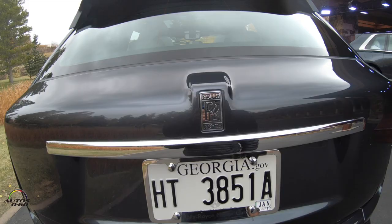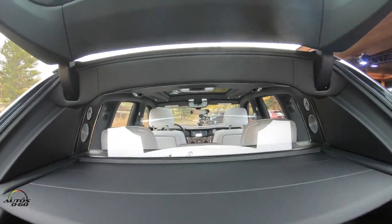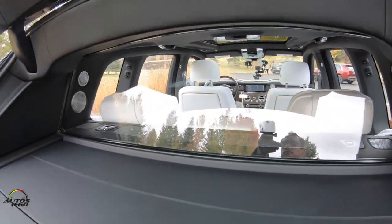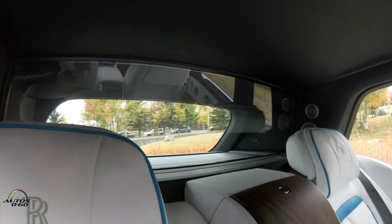Something unique in the SUV segment is a crystal panel that sits behind the rear seats, which completely separates the cabin.